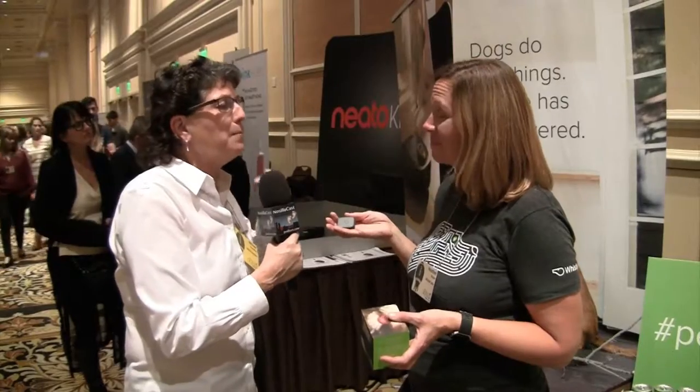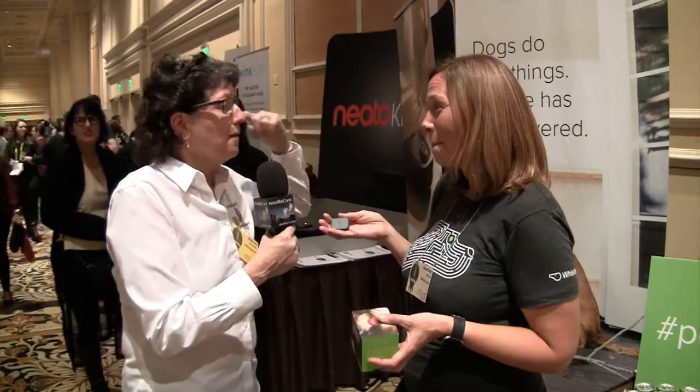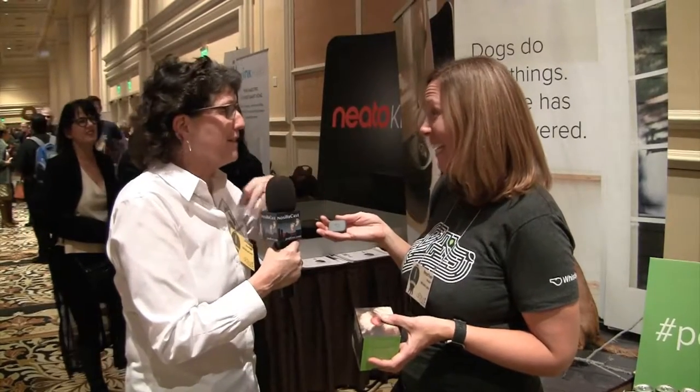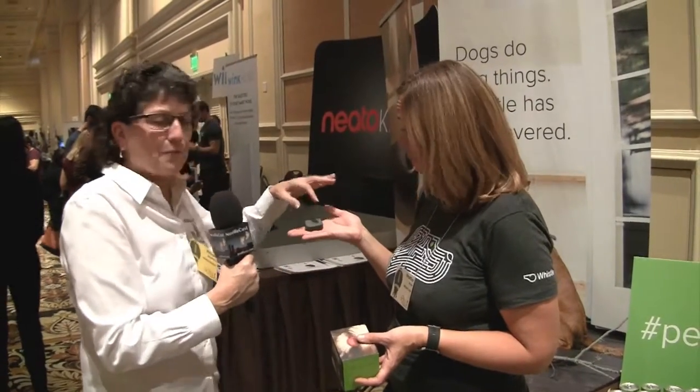I'm a member of Next Door and the number one thing posted on Next Door is 'my dog got out, where's my dog, anybody found my dog?' Maybe I should get a bunch of these and hand them out. We've actually been partnering with Next Door because we'd love to solve the problem of pets going missing — it's the number one thing on Next Door and time matters. This device allows you to find them within minutes instead of hours or days, so it's a really proactive pet loss solution.